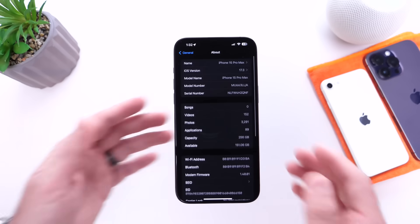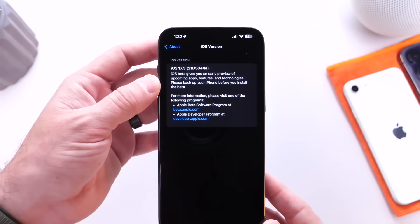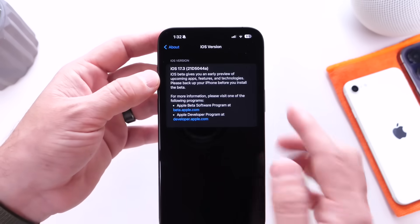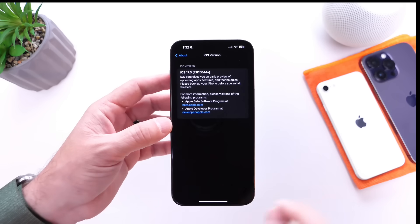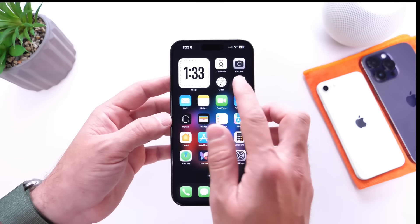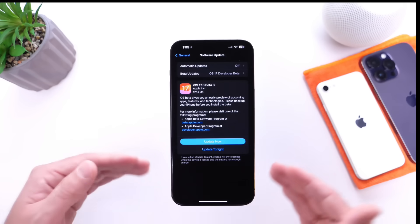Going into the About section and clicking into the iOS version, we can see the latest build number: 21D5044A. The letter A towards the end of the build number usually means that Apple is nearly done with the software, and we could see the RC — or release candidate — in the next week or so.